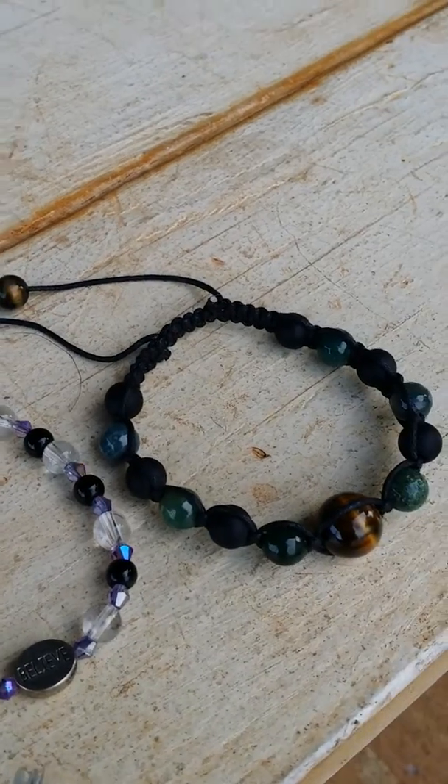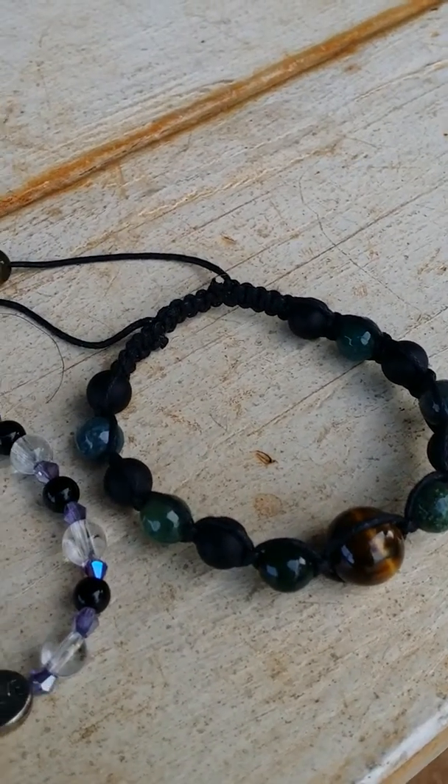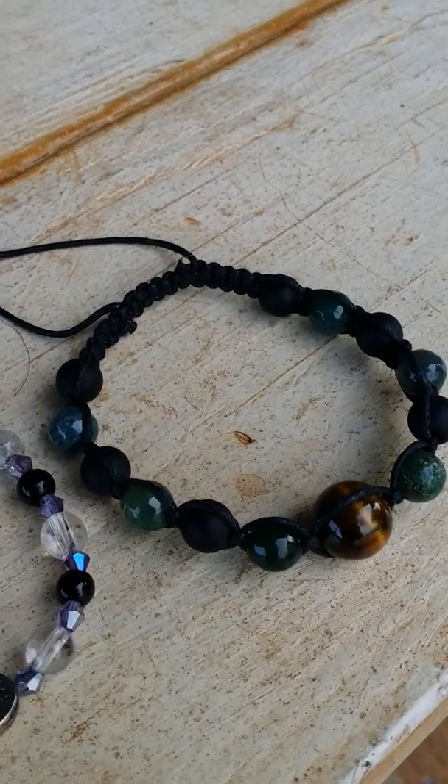This one here is moss agate with tiger's eye. It is a square knot bracelet.